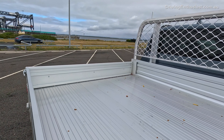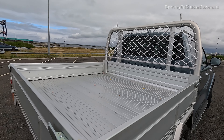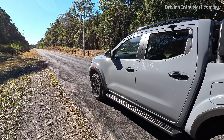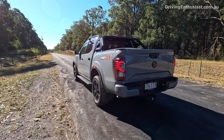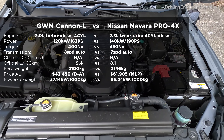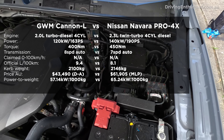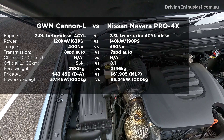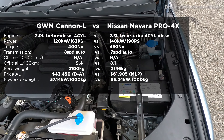The GWM has an aluminium tray on the back which is a little bit lighter, and it is actually lighter with a curb weight of 2,100 kg versus the Navara at 2,146 kg. The Navara comes with a 2.3-litre twin-turbo diesel four-cylinder producing 140 kW and 450 Nm, while the GWM has a 2.0-litre turbo diesel four-cylinder producing 120 kW and 400 Nm.